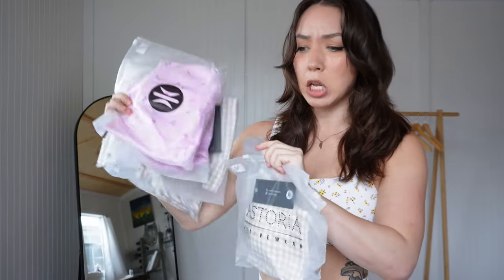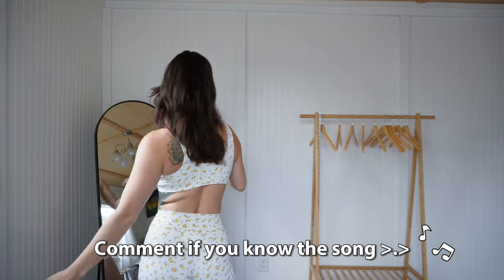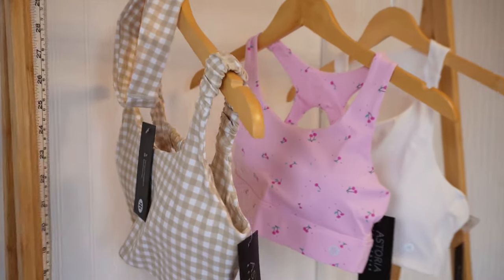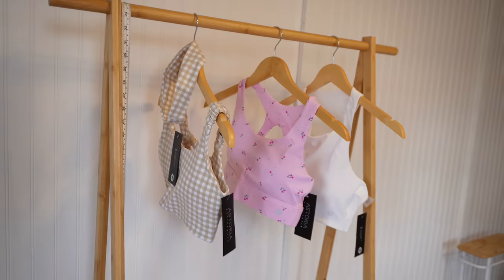Let's go ahead and open this baby up. Look at these prints — oh my god! Little sneak peek: look at these prints, adorable. I am obsessed. We got the pieces, and of course it makes sense to review this first outfit that I have on.